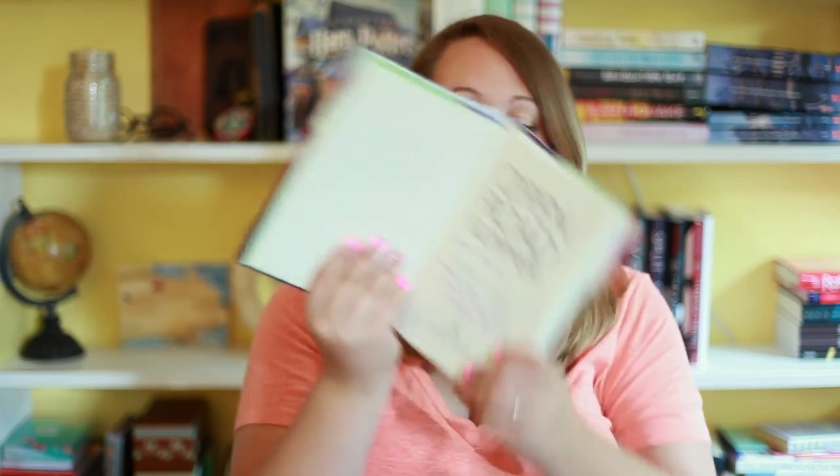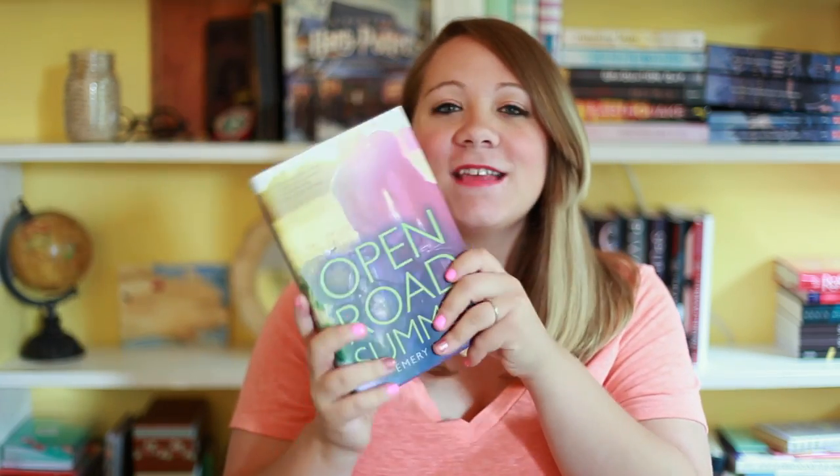The next book I actually won on a giveaway on Twitter, which is surprising because I never win giveaways. The author was hosting a giveaway and I won it. That book is Open Road Summer by Emery Lord, and she even signed it — 'For Heather, make your mess your math, Emery Lord.' This is a contemporary novel about two best friends: one gets dumped by her boyfriend, and then her best friend goes on tour, so she decides to go along. I love road-trippy books and I love the cover — it looks so cute.